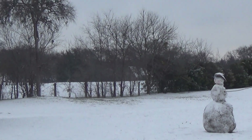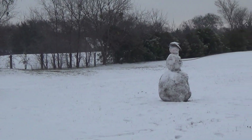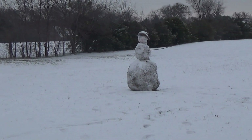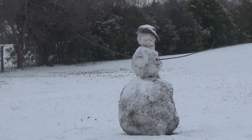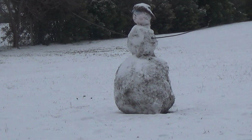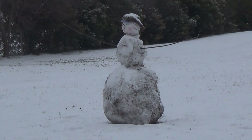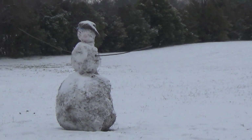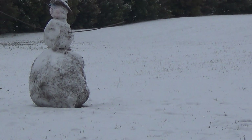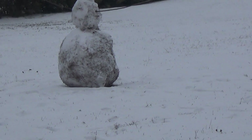We're back to the little snowman, and looks like he's already got a hat on. Anyways, I am getting cold just wearing this jacket I got from my uncle.